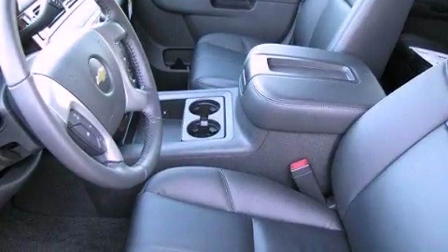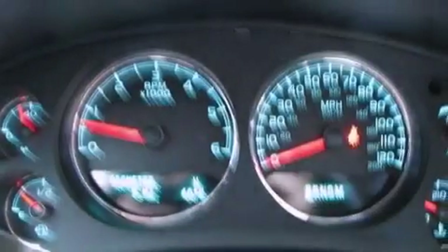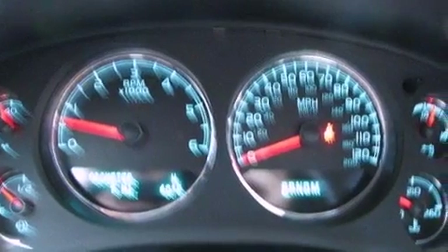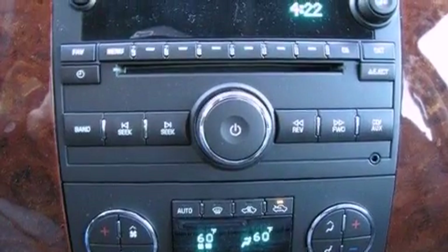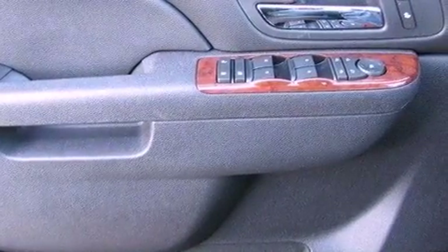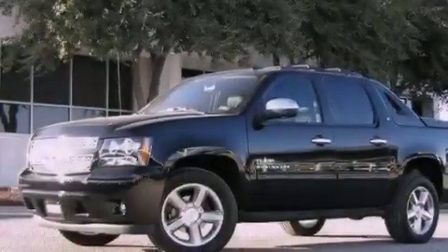The following features are also included: dual power seats, air conditioning with automatic climate control, Bluetooth cell phone integration, a premium audio system, a leather wrapped steering wheel, active fuel management, running boards, an anti-lock braking system, cruise control, and an auxiliary power outlet.